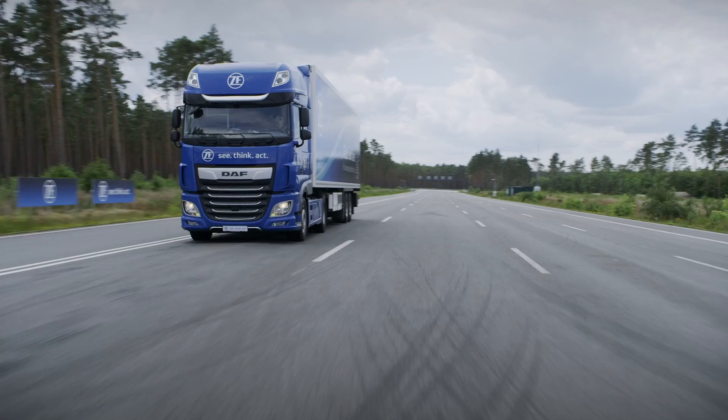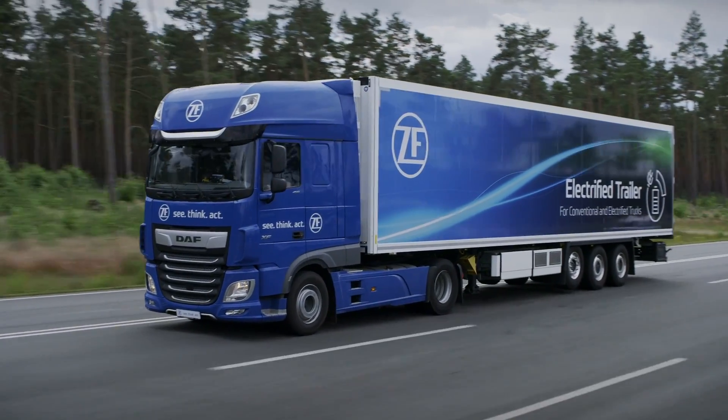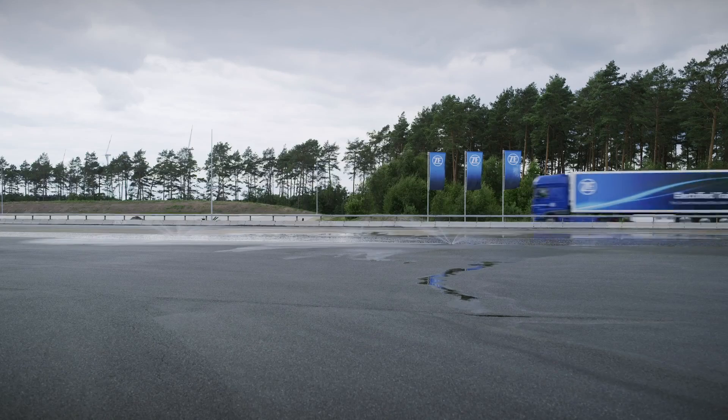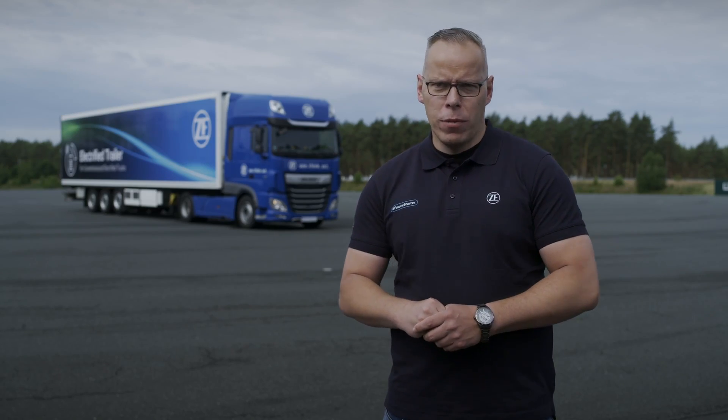The e-trailer technology combines driveline technology and braking technology as a combination in a standalone system, and it's easy to assemble. Therefore it's a major advantage for our customers, which can easily implement our system — and our customers are trailer builders.